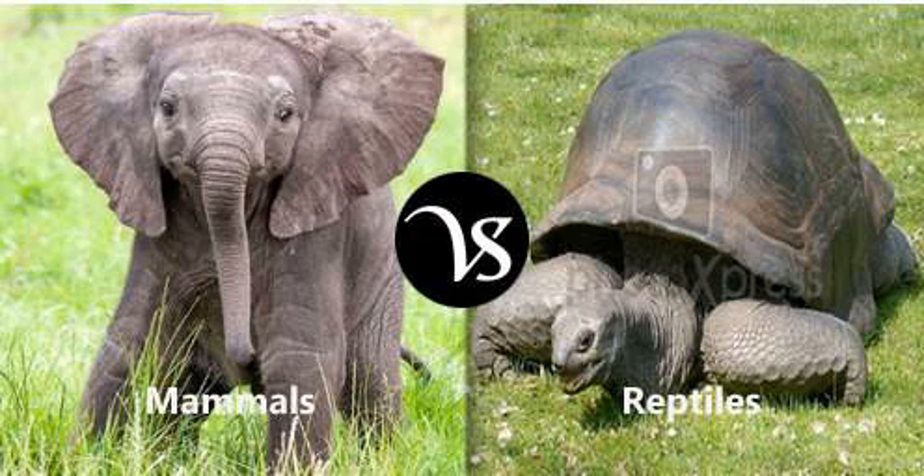Number 2. This animal has got fur, whiskers and a long tail. It's got sharp claws too.